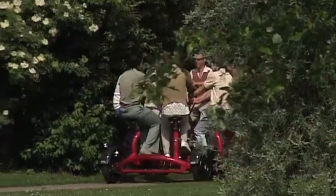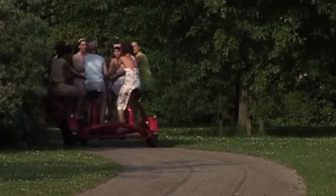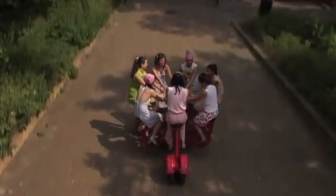The Conference Bike fosters connection and camaraderie while on the move. Whether you're aiming to strengthen group bonds or create lasting memories, this distinctive bike offers a fun and effective way to bring people together.